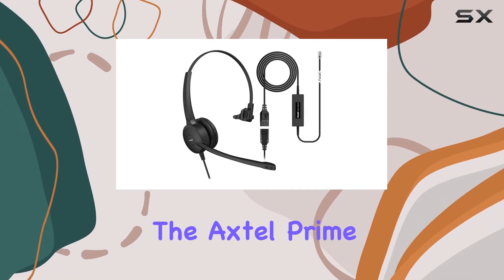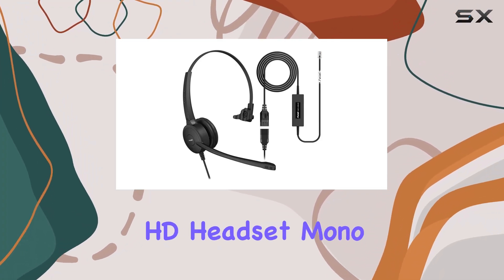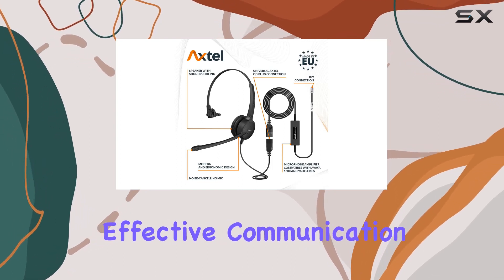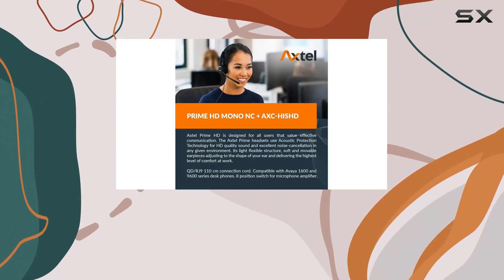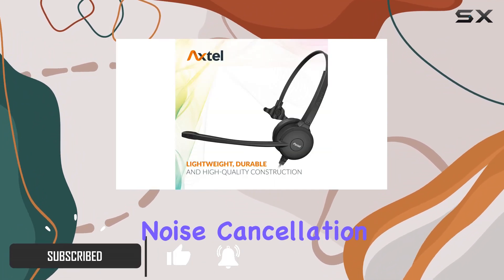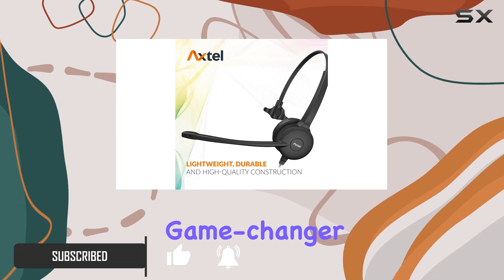Today we're diving into the Axtel Prime Professional HD headset mono bundle, designed for companies that prioritize effective communication. This headset boasts acoustic protection technology, delivering HD quality sound and impeccable noise cancellation, making it a game changer in various work environments.